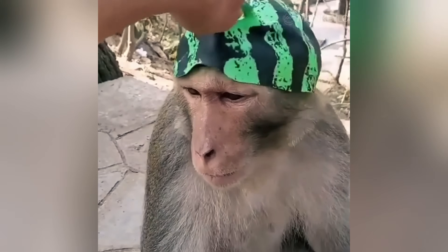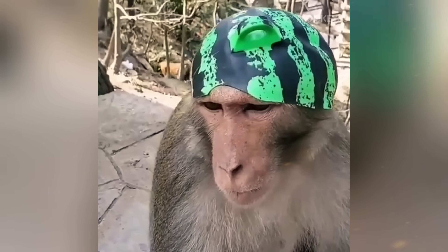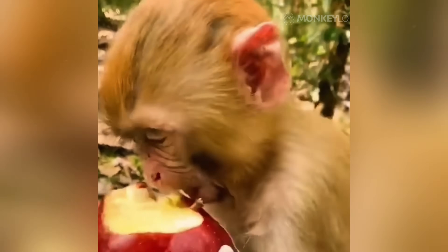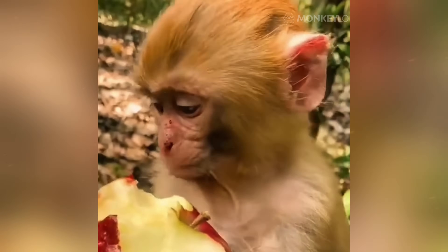Remember how we said their fur can talk? In some species, the color and condition of their fur acts as a silent signal to others. A subtle change in color can indicate a monkey's age or social status. For example, some baby monkeys are born with a completely different colored coat than the adults.